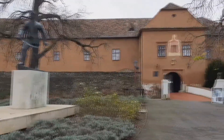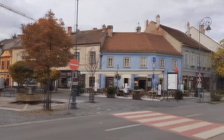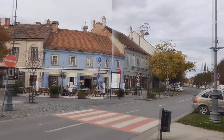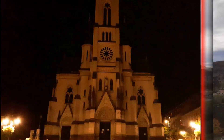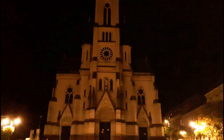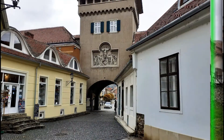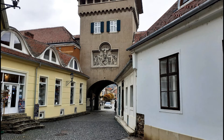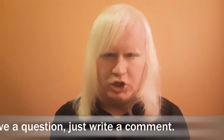If we want to relax from the everyday routine, we should travel to Kőszeg. If you travel to this region, you shall also visit the city of Szombathely. This was The Travel Diary for today. Thanks for your kind attention.